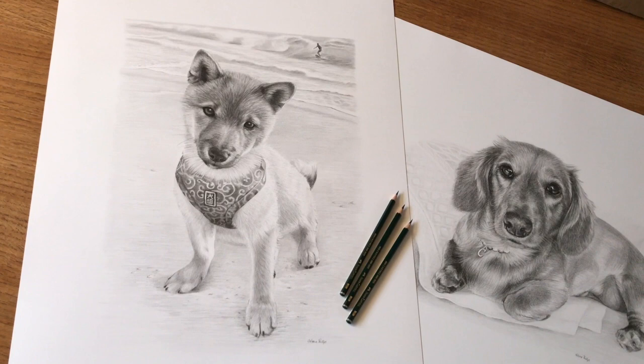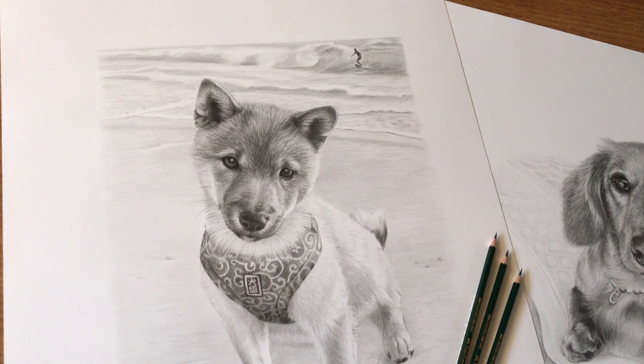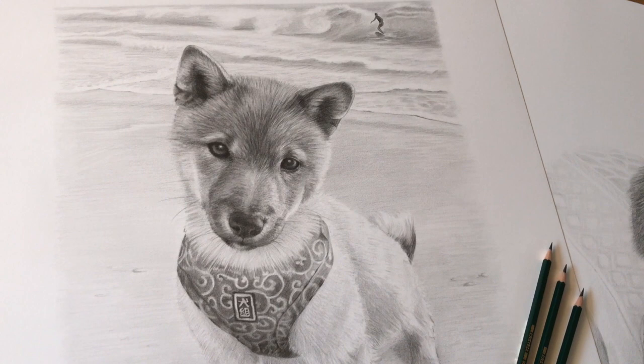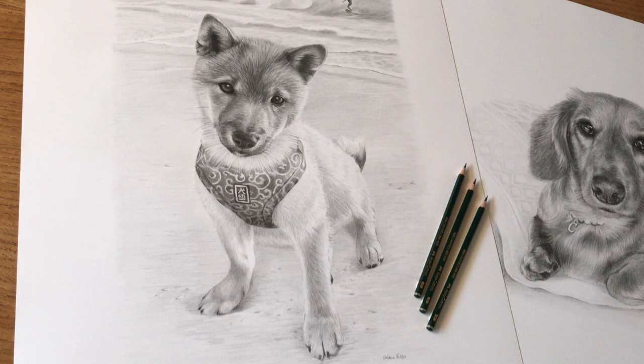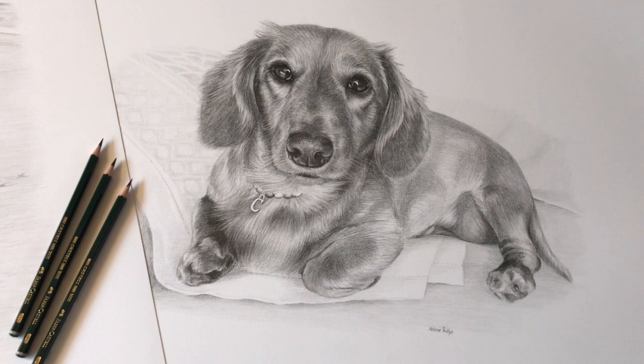Both portraits are for the same client and I've drawn them on 24 by 18 paper. The first one is going to be given as a gift this Christmas and it's of a lovely dog called Mamasuki. The recipient is actually depicted in the background surfing, so this serves as a really personal pencil drawing for the client.